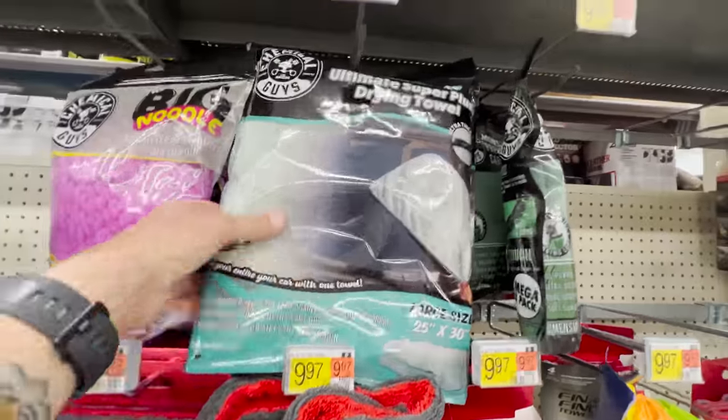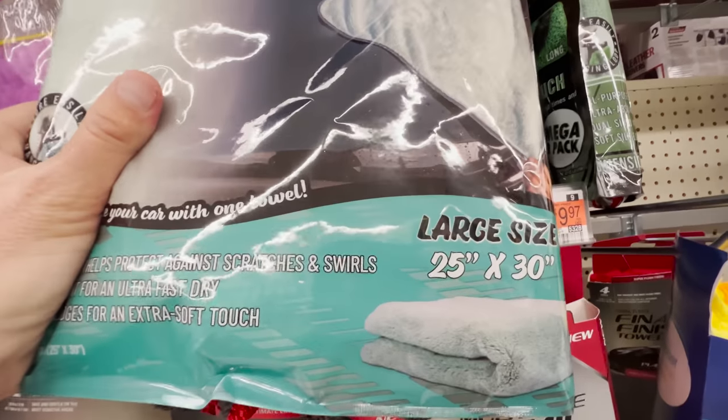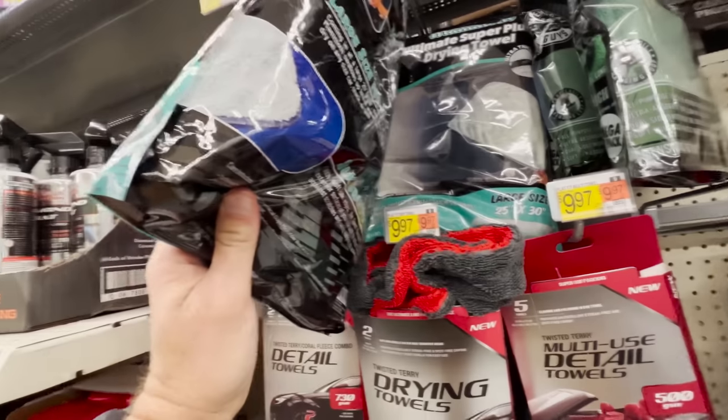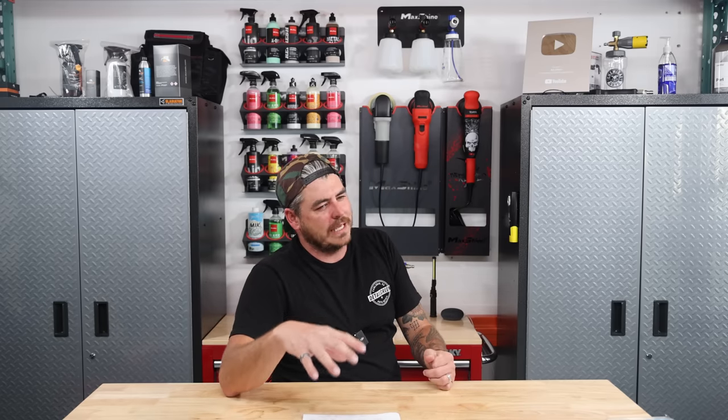There's also another drying towel from Chemical Guys — a larger plush drying towel for $20. I'd personally lean toward the Platinum ones. Unless it's a pristine show car with black paint and zero flake, in which case I probably wouldn't use either of those. But if you have a car like that, you're probably not shopping at Walmart for your detailing products anyway.